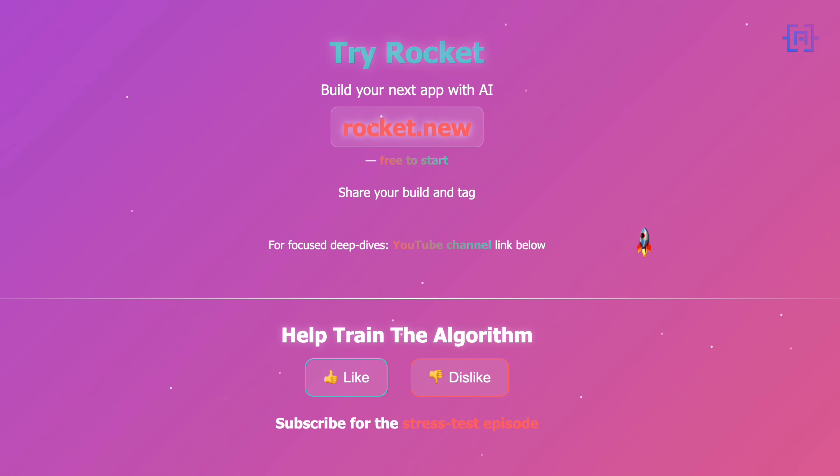And if you want a focused Rocket deep dive, their YouTube channel link is in the description. Thanks for watching, and I will see you in the next one.